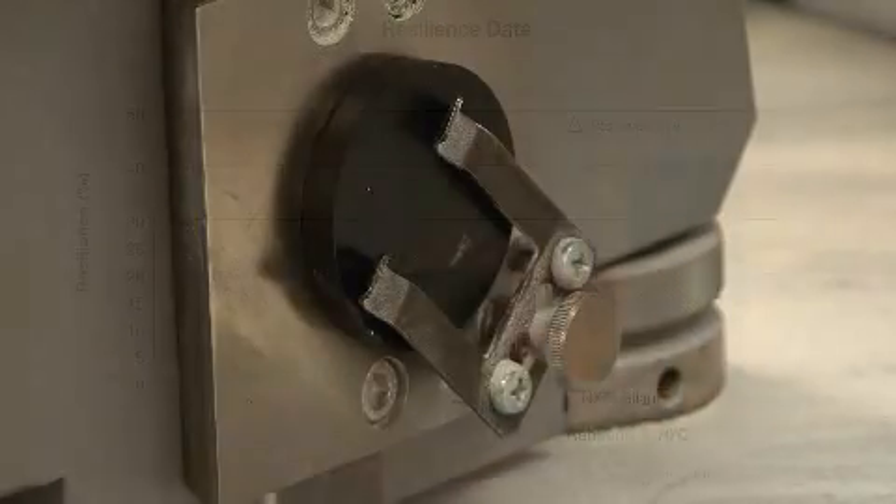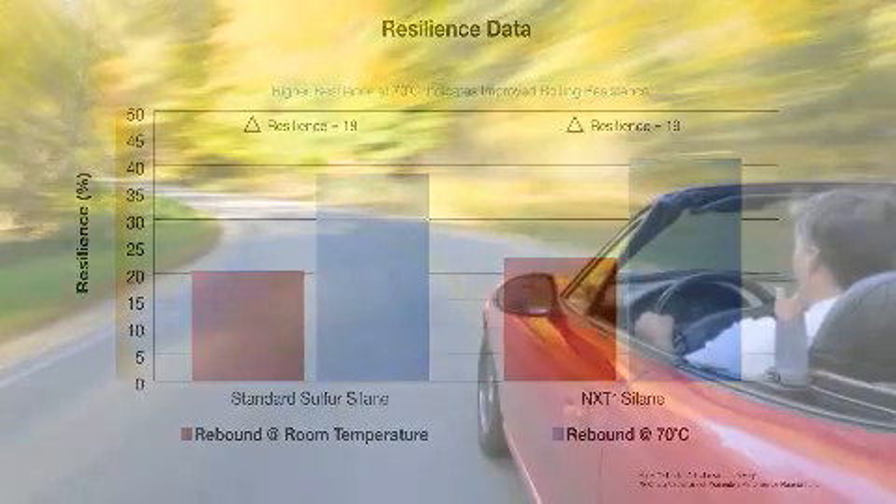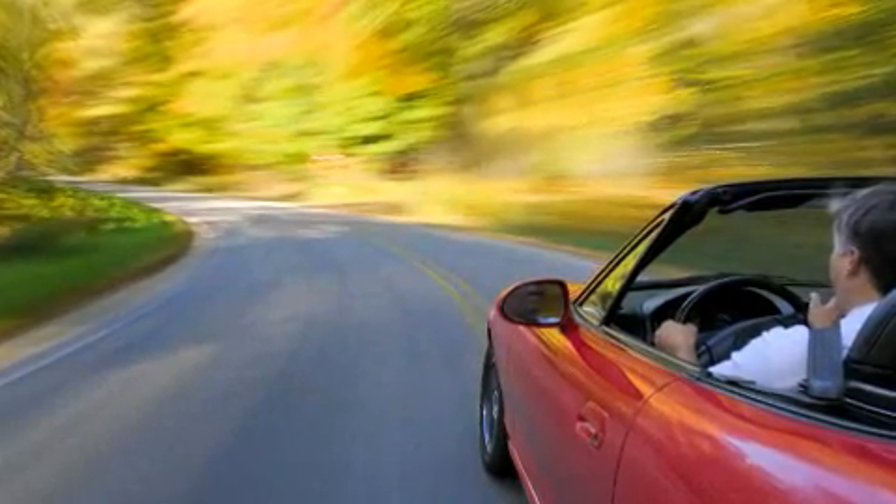At 70 degrees Celsius, Next Silane tire tread compound typically shows a rebound bounce 9.25% greater than the standard silane compound, also indicating potential improved fuel economy.